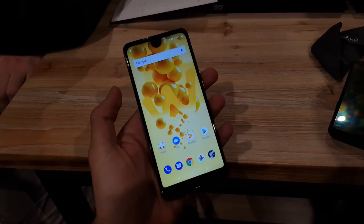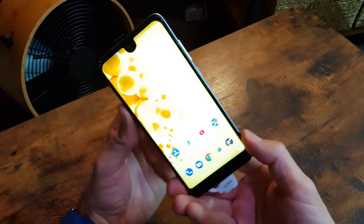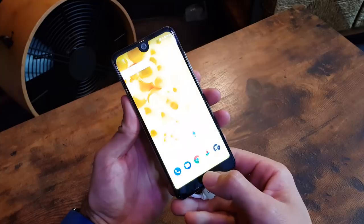Oba modela imaju 3000 mAh baterije, NFC za mobilno plaćanje, čitače otisaka na leđima i Face Unlock otključavanje.